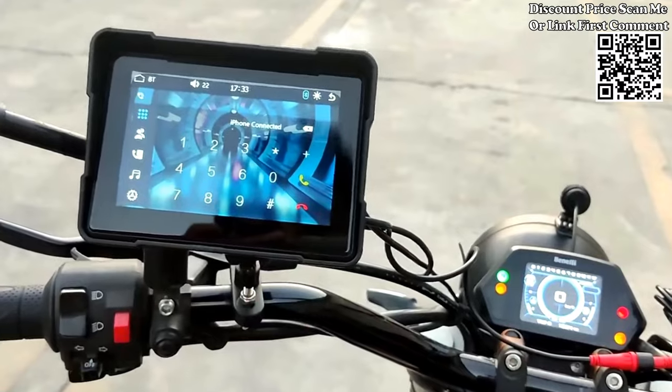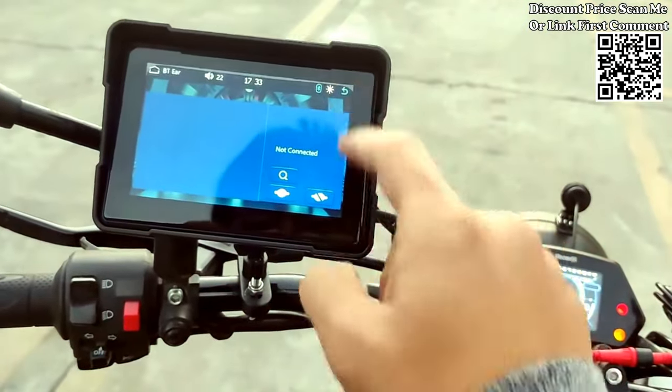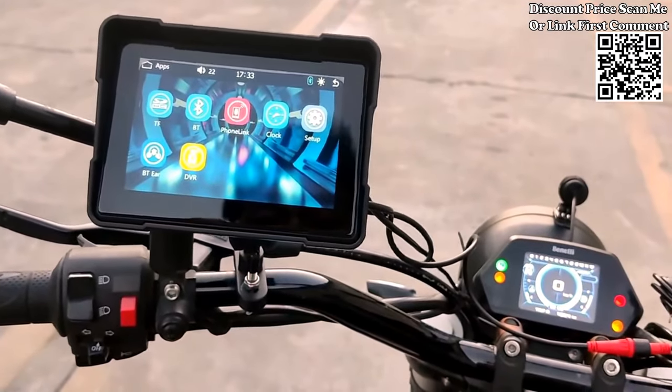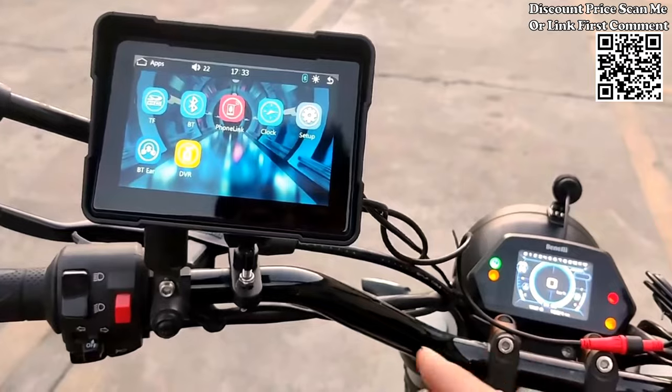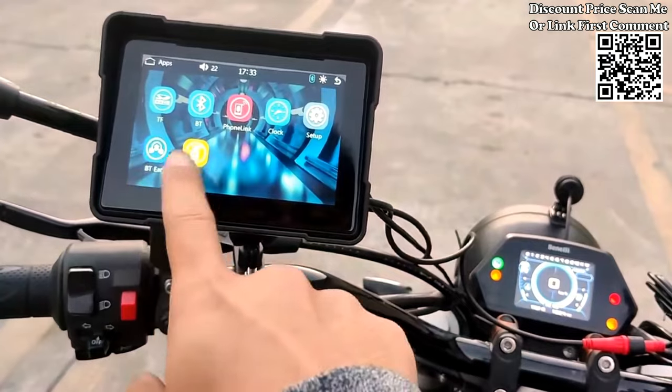Bluetooth connectivity for audio output. Connect your headphones, helmet, or other Bluetooth devices to the device for audio output. Enjoy Bluetooth phone functionality and stream your favorite music wirelessly as you ride, enhancing your overall experience on the road.